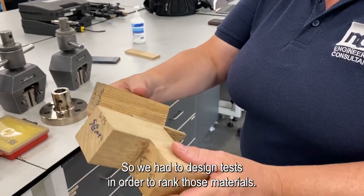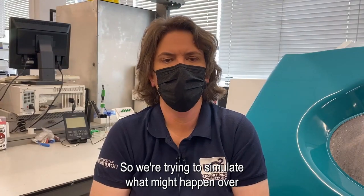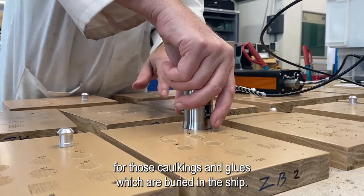So we had to design tests in order to rank those materials. We're trying to simulate what might happen over the next couple of years for paints, and the next 60 years for those caulkings and glues which are buried in the ship — but in shorter, accelerated tests.